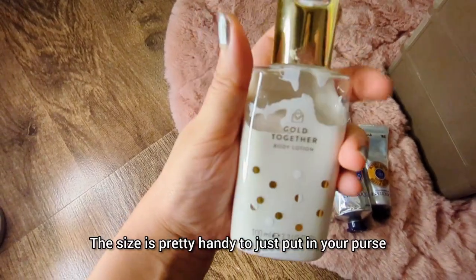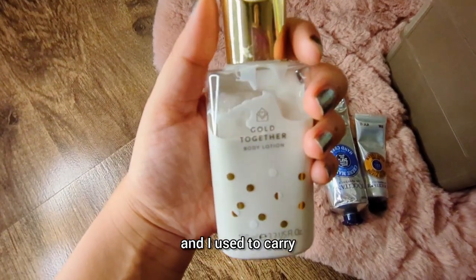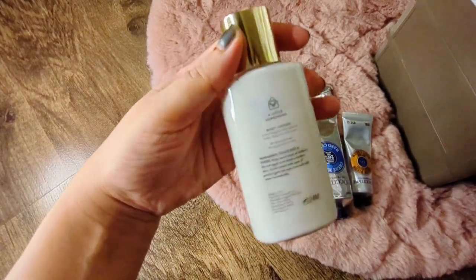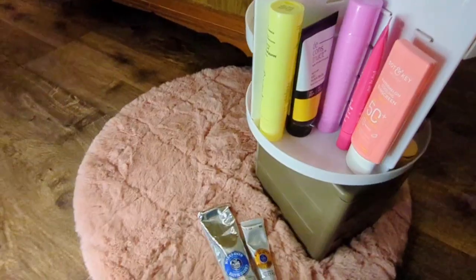The size is pretty handy to put in your purse. I had a body wash along with this and I used to carry it when I went swimming — it was easy to hop in the shower after a swim and it didn't take up much space. So that's another one in my collection.